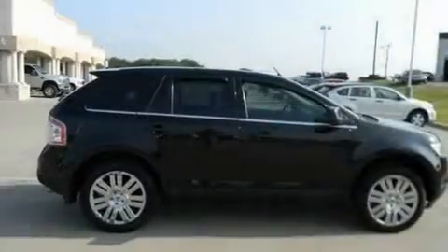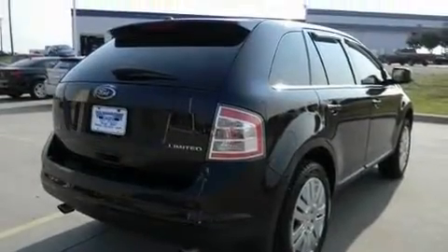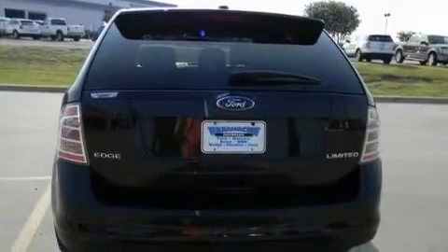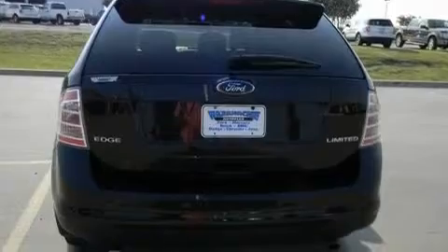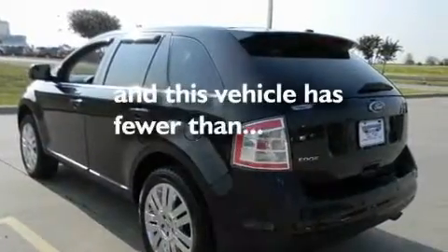Its top features include heated seats, air conditioning, cruise control, stylish premium wheels, privacy glass, traction control and stability control systems, side impact airbags, a rear window defroster, a keyless entry system, and this vehicle has less than 22,000 miles.